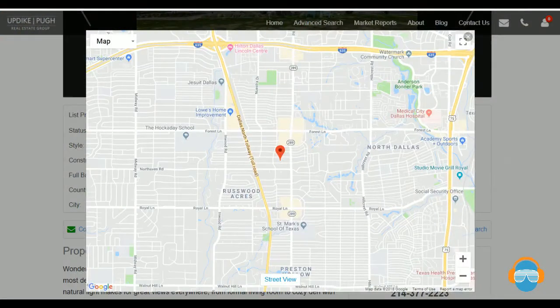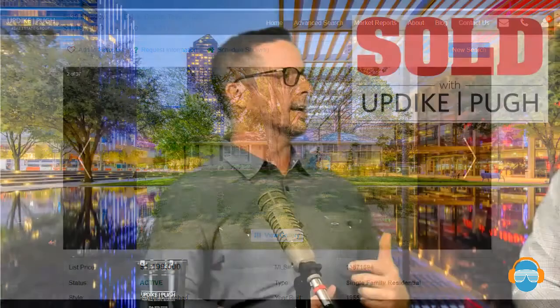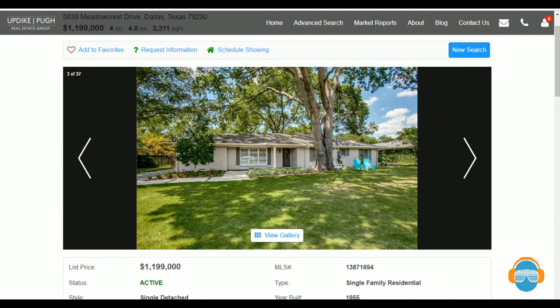Our last home today is 5839 Meadowcrest, approximately a quarter mile east of the last home, stepping into the Preston Hollow neighborhood area — south of Forest Lane, in the Press Haven Park neighborhood, one block north of North Haven. This is a four bedroom, four bath, 3,311 square feet on 0.416 of an acre, with lot dimensions of 100 by 181. Touring in person is critical — you can't fully appreciate a house through pictures alone.